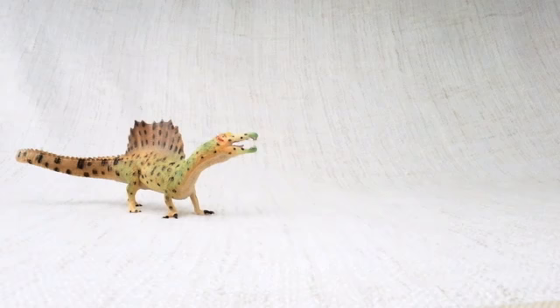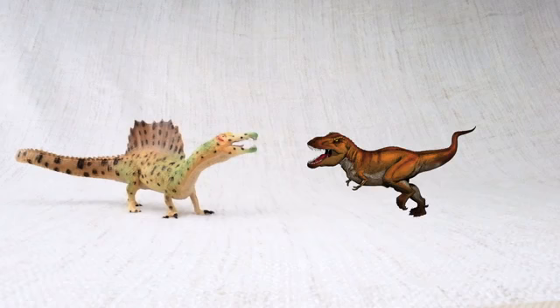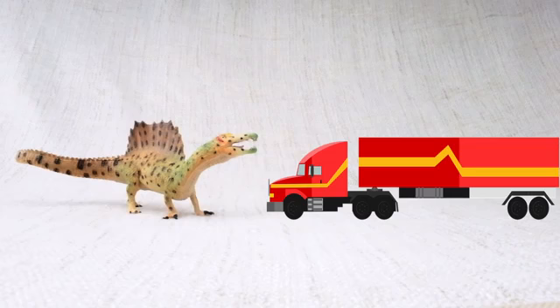Do you know how big a Spinosaurus was? It was one of the biggest carnivores — that's a meat-eating dinosaur — that ever lived! It was bigger than a T-Rex and as long as a semi-trailer truck!